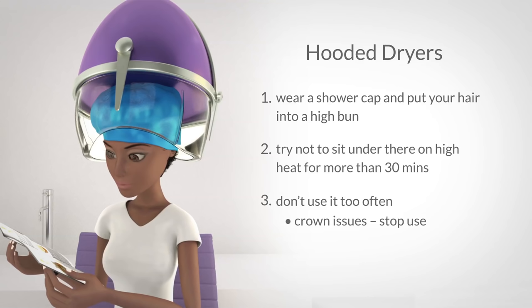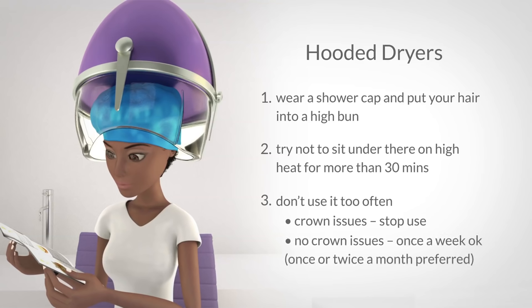If you don't have any crown issues and you must use one, you can use it once weekly. Just keep the other two points in mind and take breaks from time to time. If you suspect your crown section soreness and breakage is from excessive exposure to things that dry it out, like the weather and hooded dryers, there are things you can do.